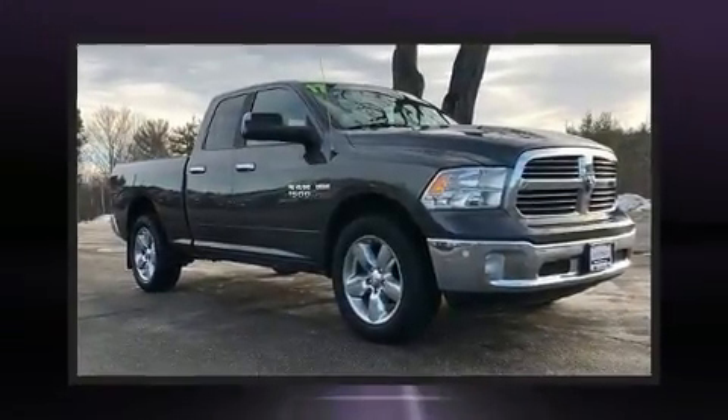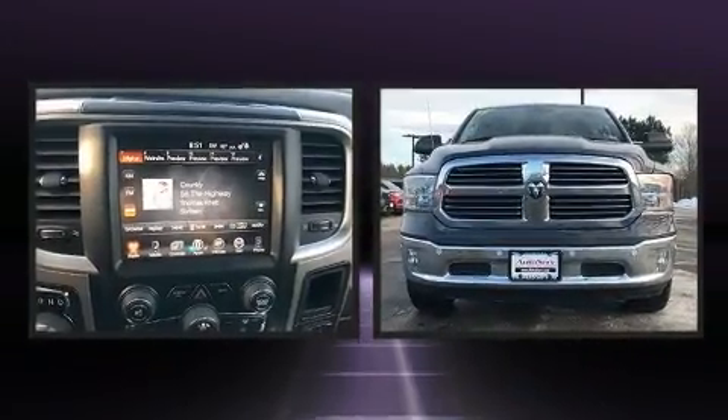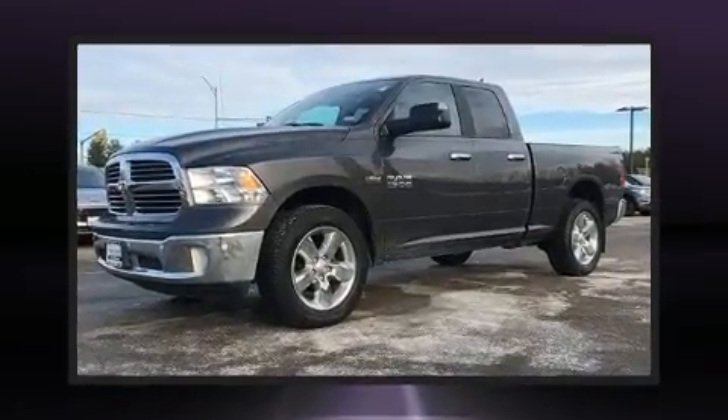Here's a great deal on a 2017 Ram 1500. It distinguishes itself from the competition with features such as delay off headlights, a tachometer, a trip computer, and remote keyless entry.